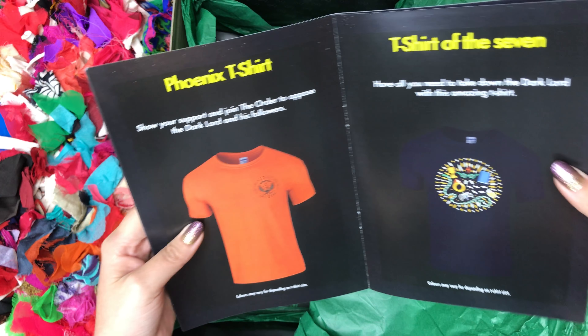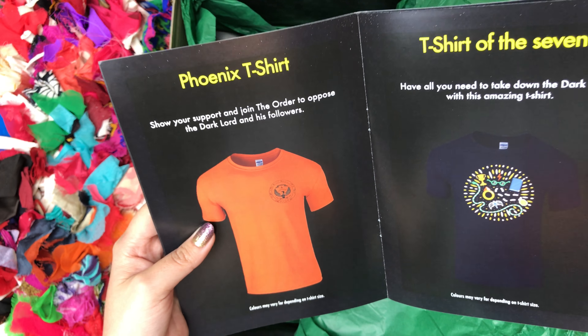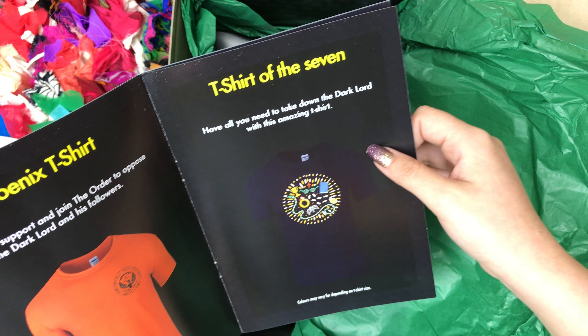Very bright. 'Show your support and join the order to oppose the Dark Lord and his followers.' What does that have to do with the order? I mean, the whole secret thing — okay, because they use the secret keeper thing. The t-shirt of the seven — yep, the horcruxes. And the Snape shirt.